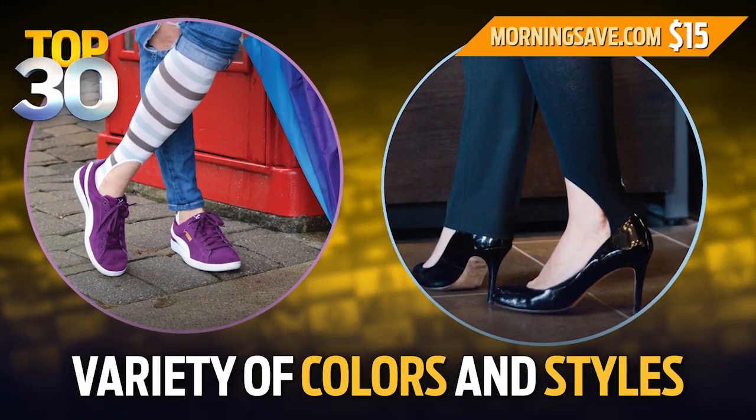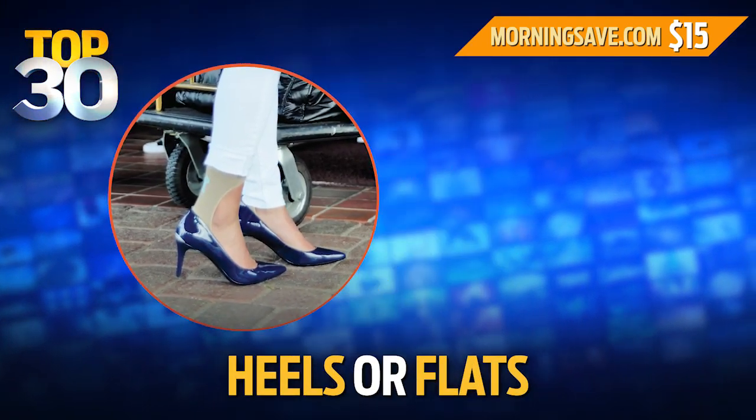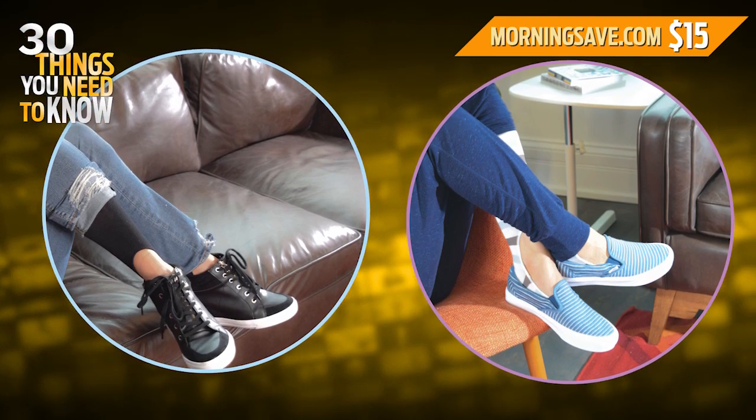They're available in a variety of colors and styles to fit all occasions. If you love wearing heels or those tiny little flats, these socks are definitely a must-have.